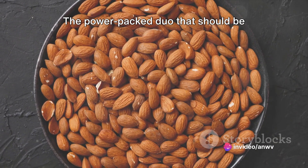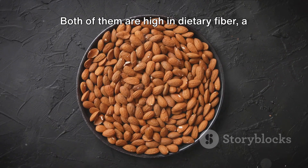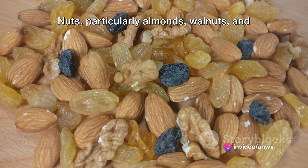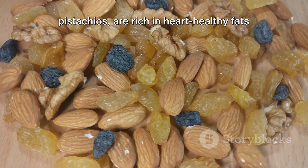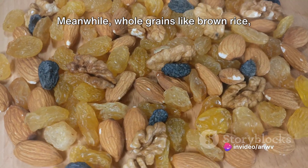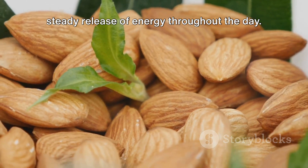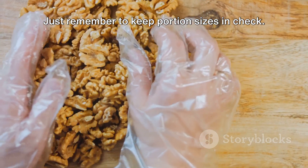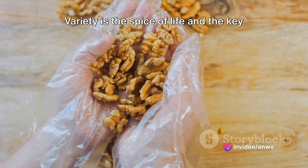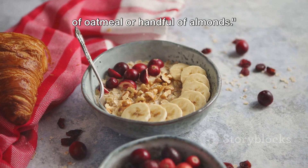Moving on, we have nuts and whole grains — the power-packed duo that should be making regular appearances in your meals. Both are high in dietary fiber, a key nutrient that slows the absorption of sugar into your bloodstream and prevents spikes in blood glucose levels. Nuts, particularly almonds, walnuts, and pistachios, are rich in heart-healthy fats and proteins and can keep you feeling full and satisfied, curbing unnecessary cravings. Meanwhile, whole grains like brown rice, oats, and whole grain bread are a source of complex carbohydrates, providing a steady release of energy throughout the day. Just remember to keep portion sizes in check — a handful of nuts or a half cup of cooked whole grains is a good rule of thumb.